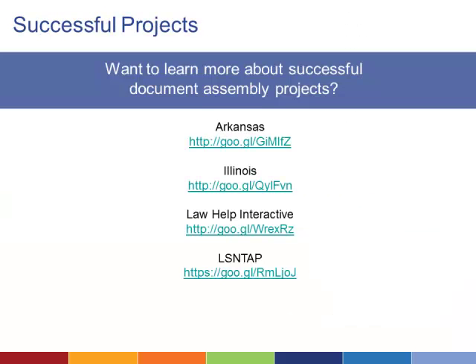This video series was made possible by a grant from the Legal Services Corporation. Now that you have the basics, you're ready to pursue your own document assembly system. If you'd like to learn more about how specific organizations have created their systems, check out the examples from Arkansas and Illinois. Thanks for watching and good luck!